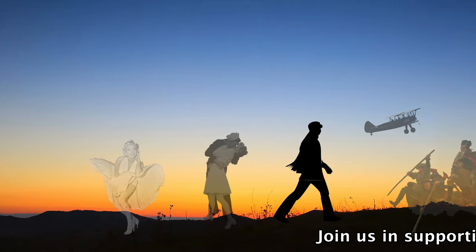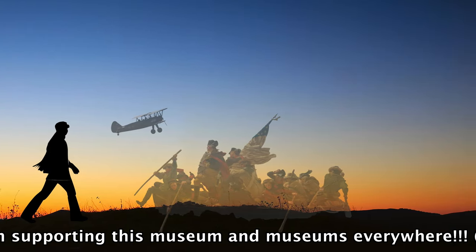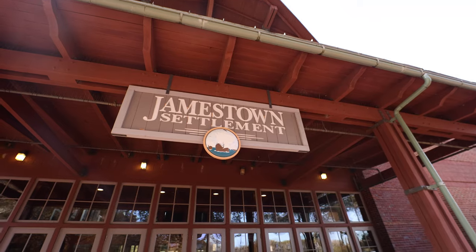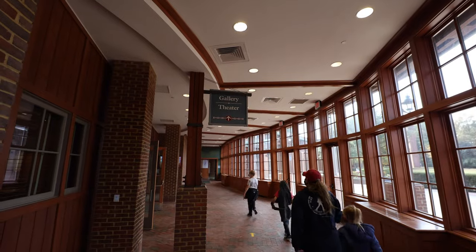Walk With History is on location today from the Jamestown Colony in Virginia. Here we are in the actual visitor center gallery at the Jamestown settlement of the colony of Jamestown.